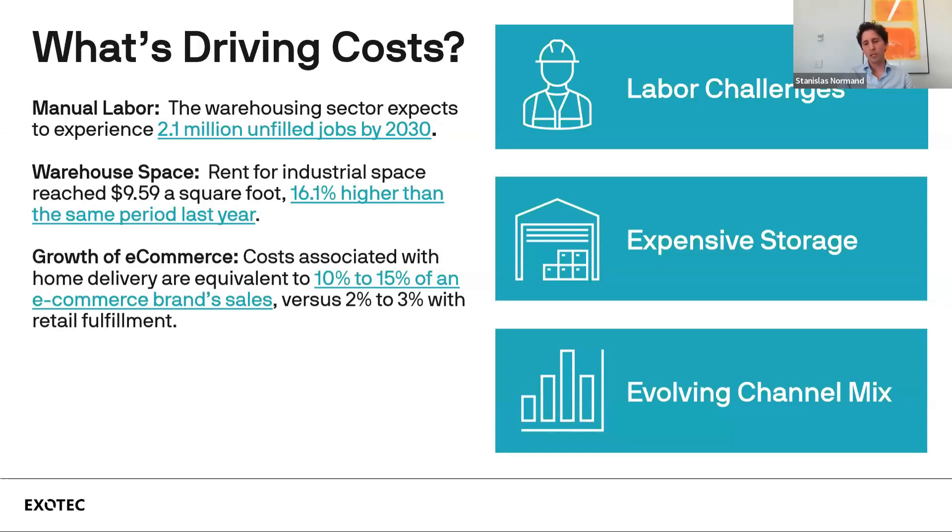The third driver is an evolving channel mix, and in particular the rise of e-commerce and its associated costs. Home delivery is one big driver — costs associated with that represent 10% to 15% of an e-commerce run sale, compared to an average of 2% to 3% for standard retail fulfillment.